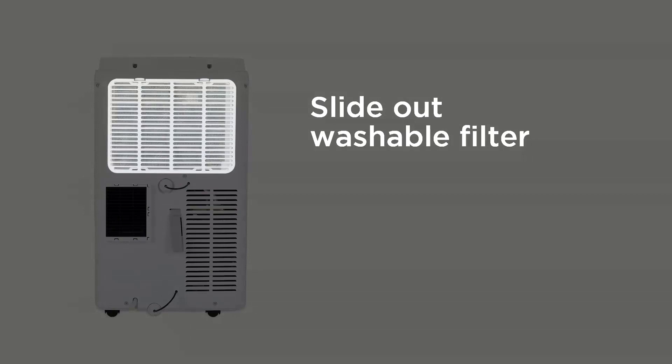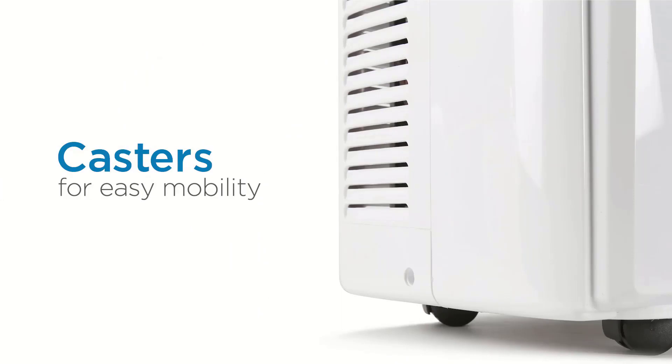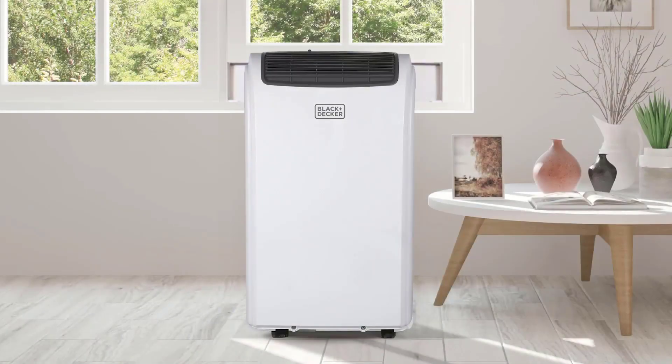You can install it to vent through a window or through a wall into another room. Weighing about 50 pounds, it's light enough to transport for on-the-go use. It features a sleep mode, energy-saving timer, three fan levels, and a dehumidifier for humid conditions.